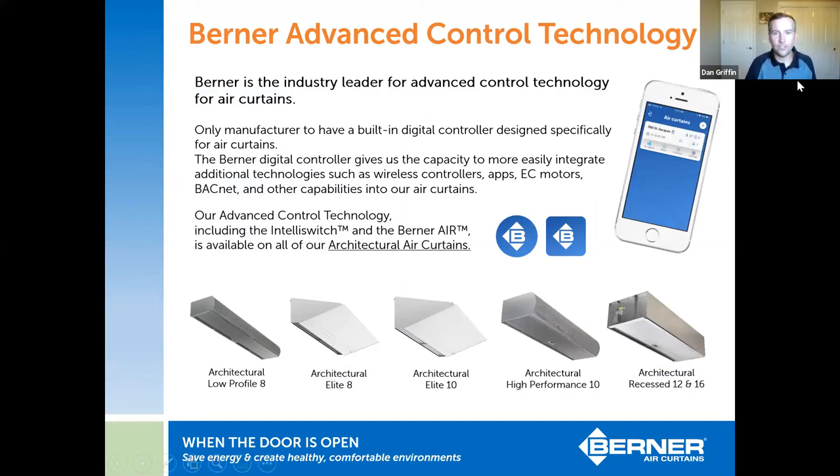The Berner app is available on any of our architectural series — the Architectural Elite we just discussed, the Architectural Low Profile (a great value, only 7.5 inches tall, with 10 speeds), the Architectural High Performance 10, and the recessed units, the Architectural Recess 12 and 16. You can download the app, control your air curtain, and set different modes and schedules. It's a really easy, intuitive way to control an air curtain — and it's exclusive to Berner.